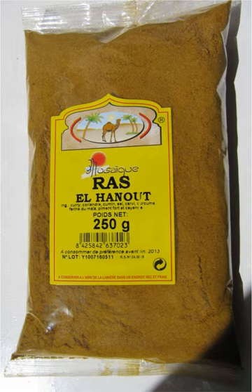The name is Arabic for 'head of the shop', similar to the English expression 'top shelf', and implies a mixture of the best spices the seller has to offer.